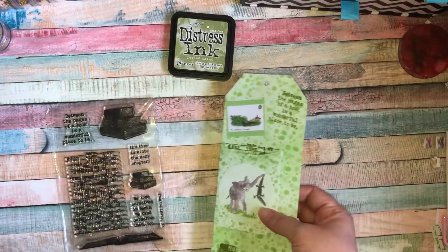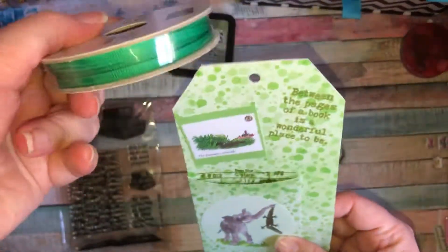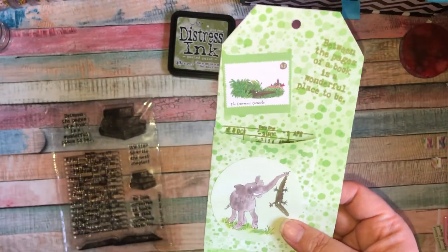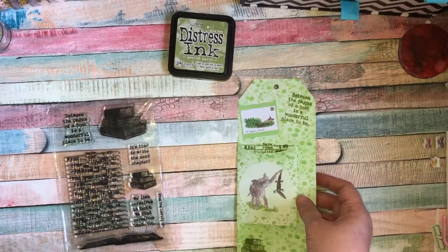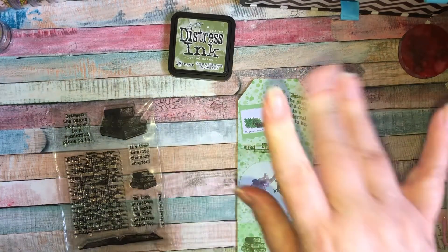I haven't put ribbon on it because I don't have one that matches. I do have this green ribbon that Steph gave me — it's a Stampin' Up one — but it doesn't match the green I've gone for, so I'll have to hunt down some ribbons. That's my tag, I hope you like it! Please give this video a thumbs up if you enjoyed it — take care, bye!